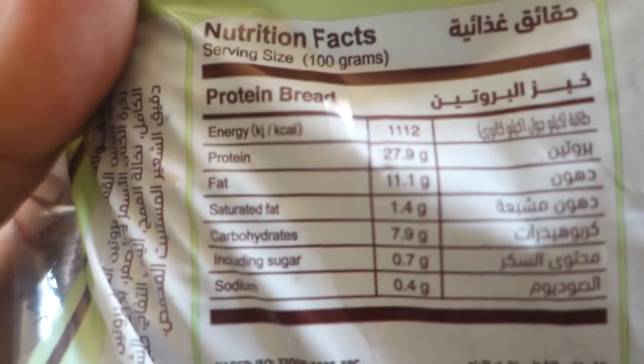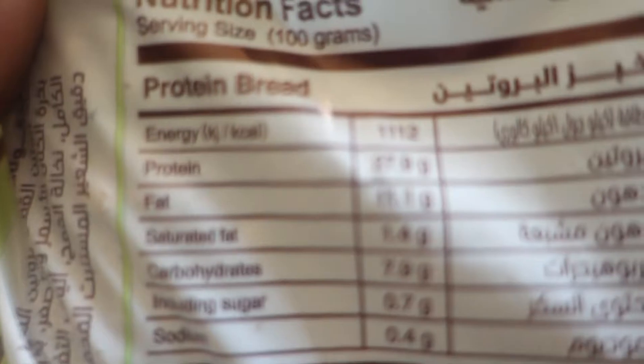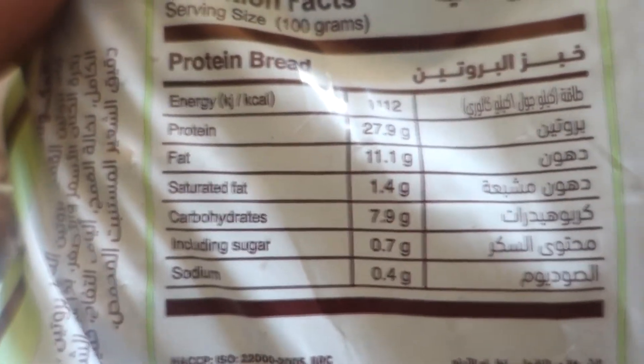We got two jalapeno pepper sauce — pretty good, not as hot as hot sauce but much better in my opinion. And we got some protein bread available at the grocery store close to my house, which has pretty solid macros. It's really high in fat and protein but low on carbs. Per 100 grams, which is almost three slices, you get 27.9 grams of protein, 11.1 grams of fat, and 7.9 grams of carbs, plus around 10 grams of fiber — it's insane.